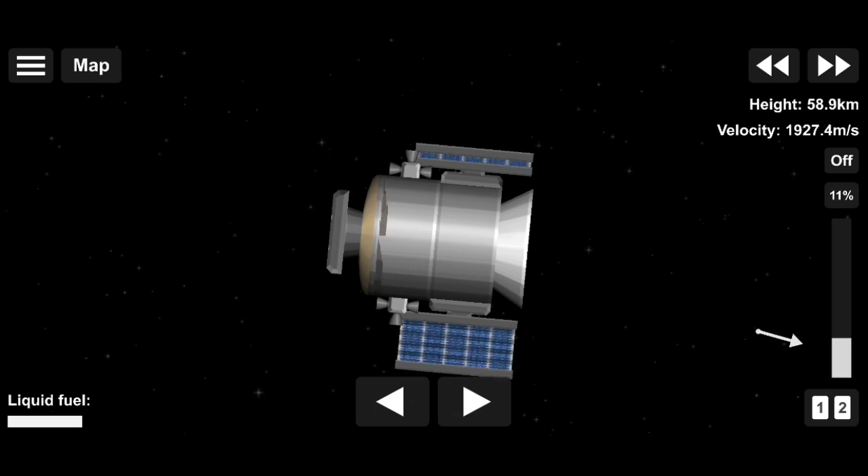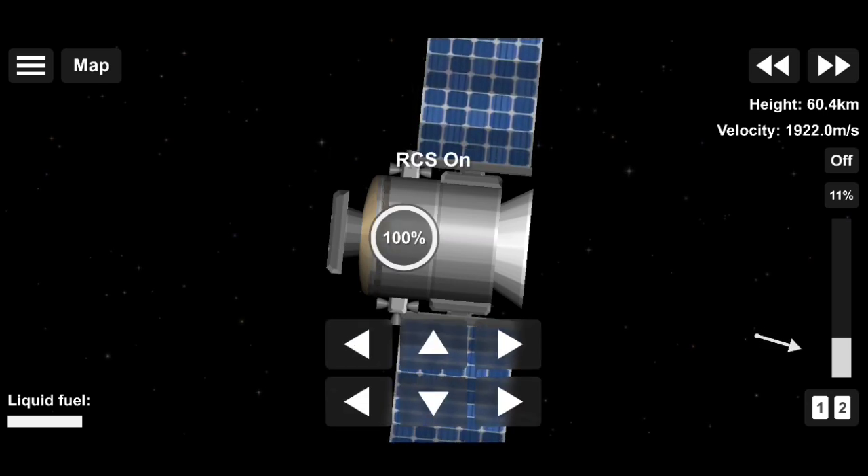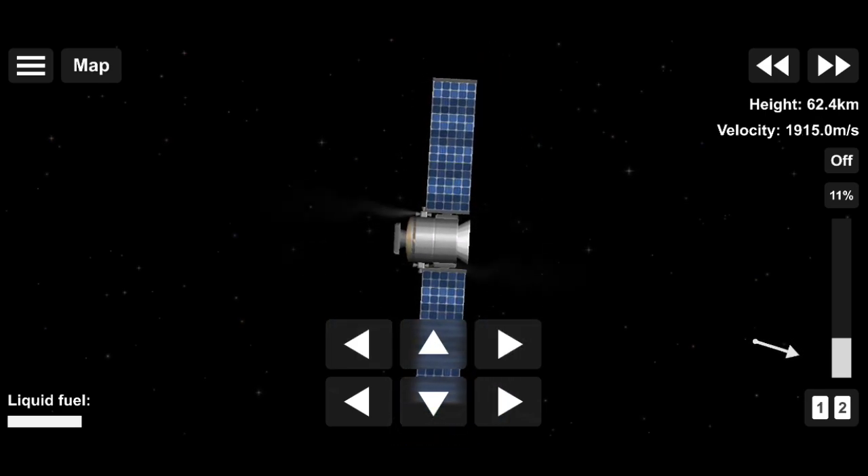And there you can see on your screen the SXM-8 satellite drifting away from second stage, confirming payload deploy. What an awesome view.